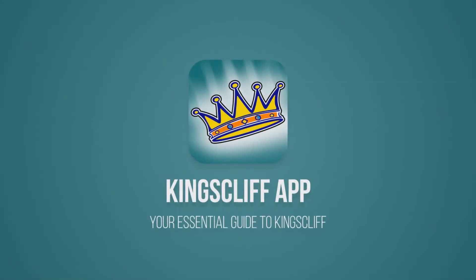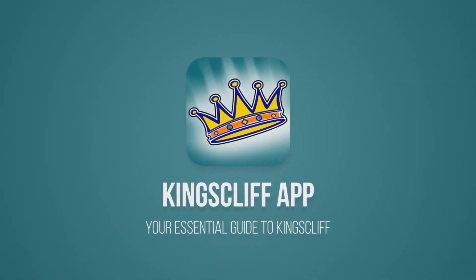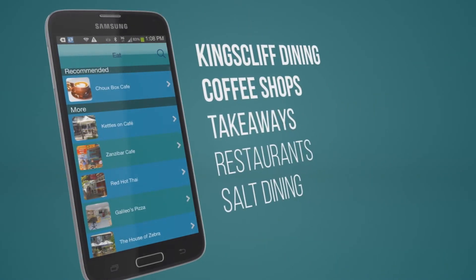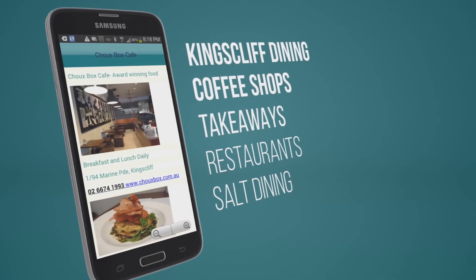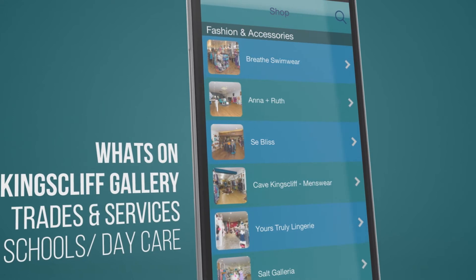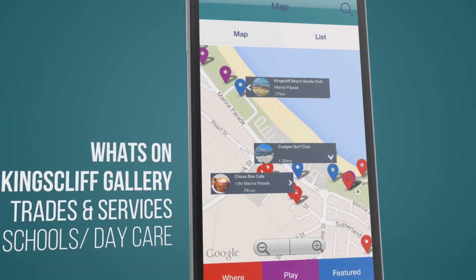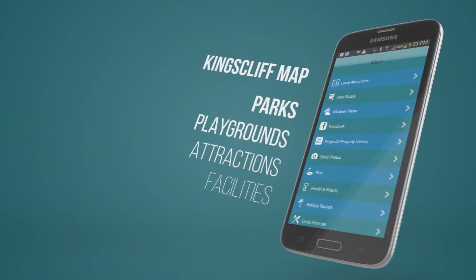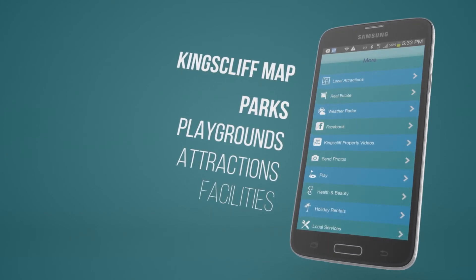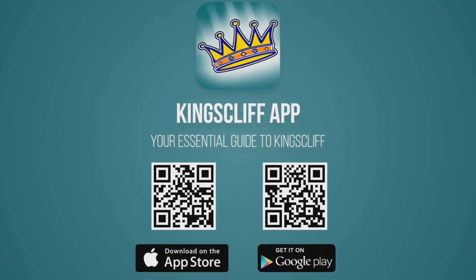Are you considering coming to Kingscliff? Download the free Kingscliff app — the essential guide for locals and visitors. The app contains everything you need to know about Kingscliff: shopping, dining, things to do, what's on, places to go, parks and facilities, and even a gallery page showcasing Kingscliff. Search 'Kingscliff' in Google Play or the App Store, or scan the QR code on screen. Download it free today.